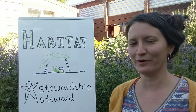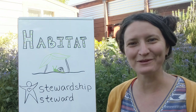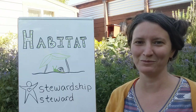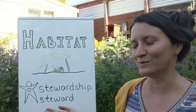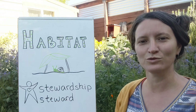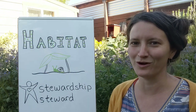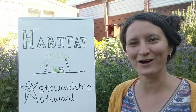Before we jump into our project, who can remind me of the most important thing we bring into the garden? You can show me with your hands if you want. That's right, scientists — it's love. Love is the most important thing we can bring into the garden. We're going to make these little habitats, and essentially we're going to be garden stewards. A steward is somebody who takes care of something, and stewardship is the process of taking care of things. I know how good you are at garden stewardship. So let's go, garden stewards!